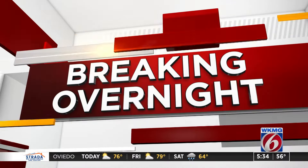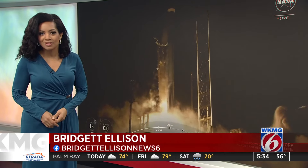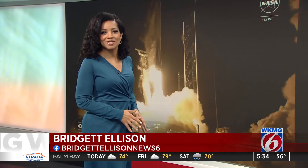Breaking overnight, a SpaceX Falcon 9 rocket lifting off from the Cape, on board a spacecraft bound for the moon. Some local students are keeping a close watch on this mission. News 6's Mark Lehman joins us live from Embry-Riddle Aeronautical University in Daytona Beach, and students actually have a special camera on board.